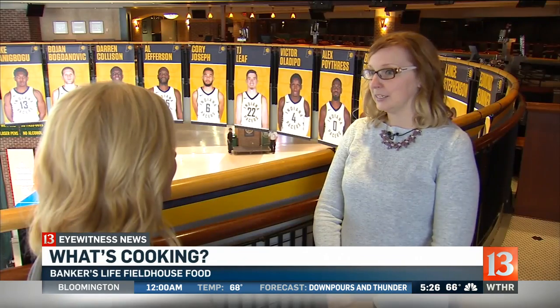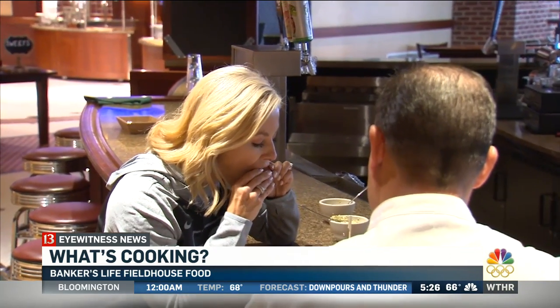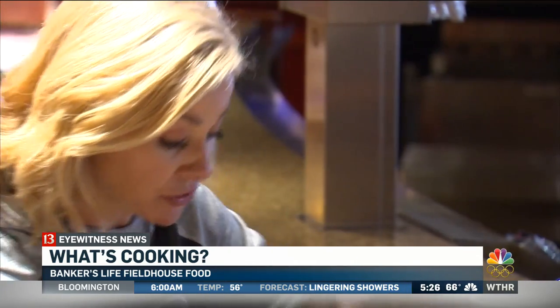The pork belly sliders have gotten great feedback — they've been big hits. That is really good. There's so much flavor just in that meat.